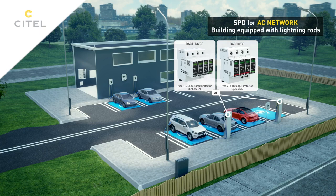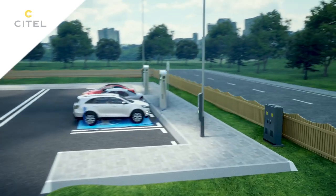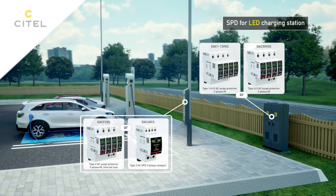Charging stations with lanterns connected via a distribution box are protected by a compact Type 2 surge protector. The distribution cabinet upstream is protected by a Type 1 surge protector.